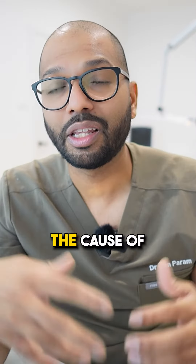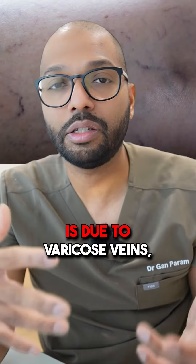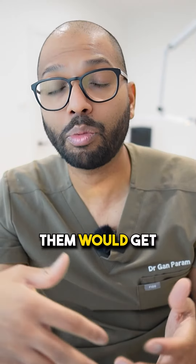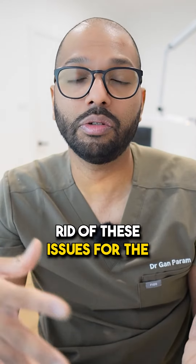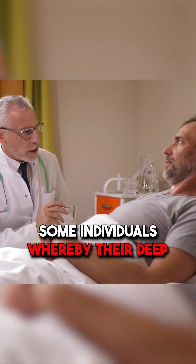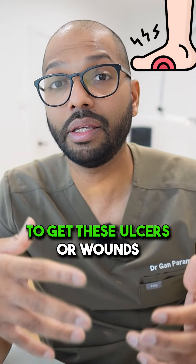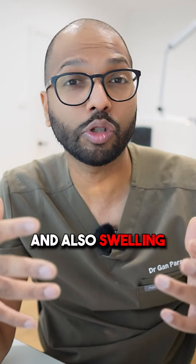For most fit and healthy individuals, the cause of ulcers, wound formation, or even swelling is due to varicose veins, and treating them would get rid of these issues for the majority of cases. But there are some individuals whereby their deep veins are affected, and therefore they continue to get these ulcers, wounds, and swelling.